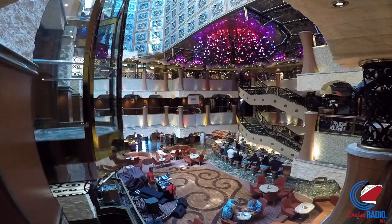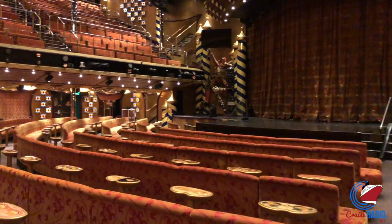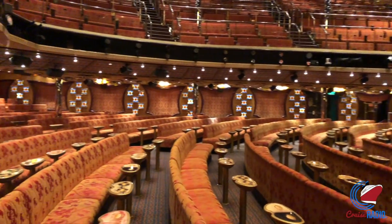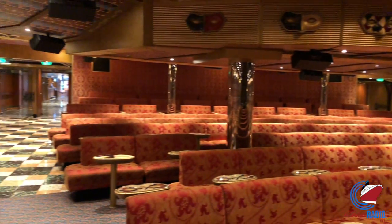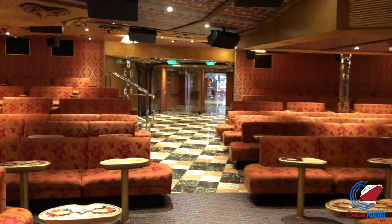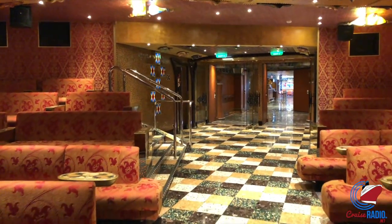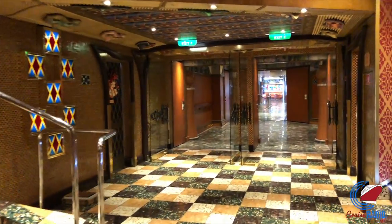What I like about this ship is Deck 3, 4, and 5 all have entrances to the main show theater. So unlike Carnival Sunshine, where you can only enter on Deck 4 and 5, you can actually do 3, 4, and 5 here. Depending on the crowds or where you want to sit, you can either sit in the back if you want to duck out early, or sit in the front and get a pretty good view wherever you go.